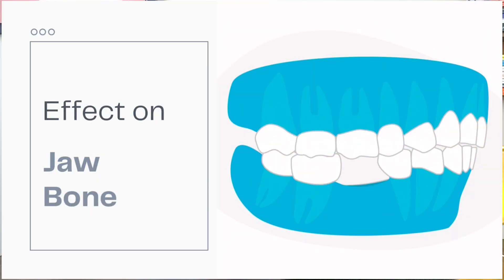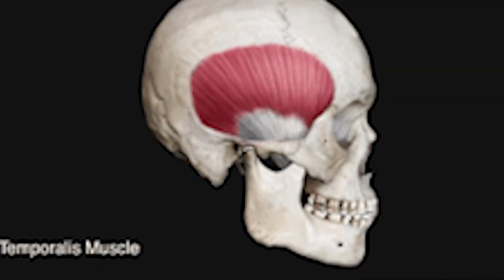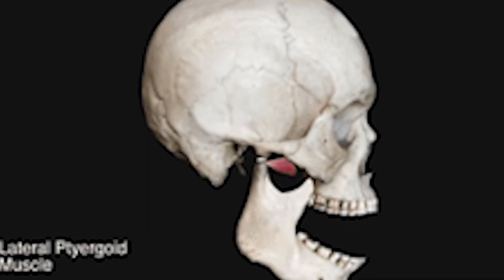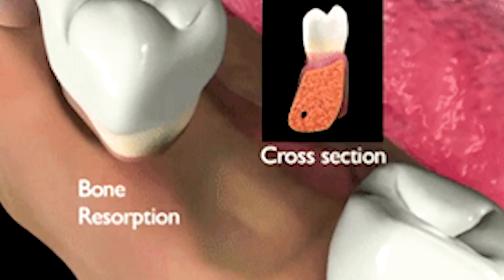This is the most significant and invisible change that happens. Your jawbone is like a muscle — it requires exercise to stay healthy. The pressure and stimulus from the tooth's root during chewing is what keeps the bone healthy and dense. When the tooth is gone, the stimulus disappears. The body, in its efficient way, will say: 'We don't have any teeth to support in this region,' and it will start resorbing the bone — meaning the bone will break down and start dissolving.